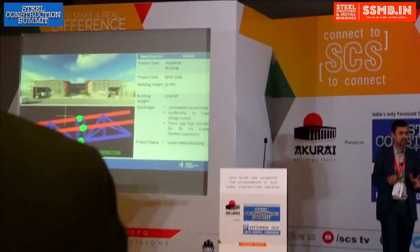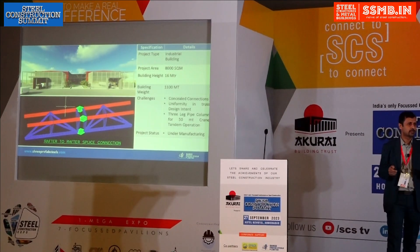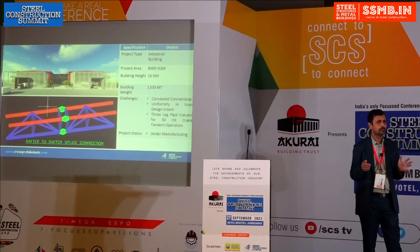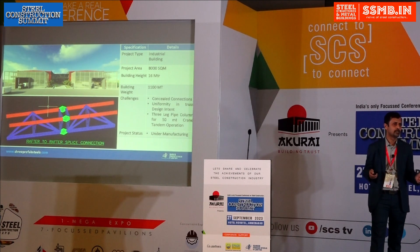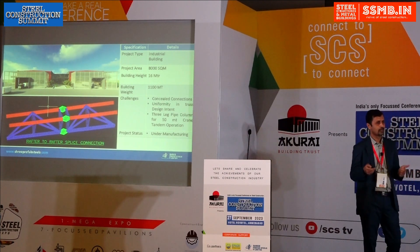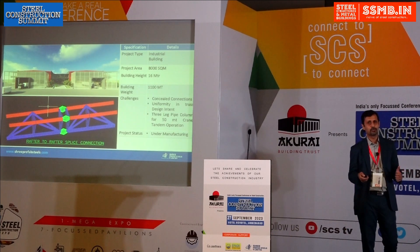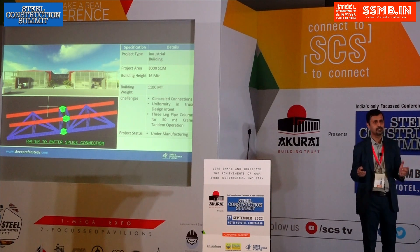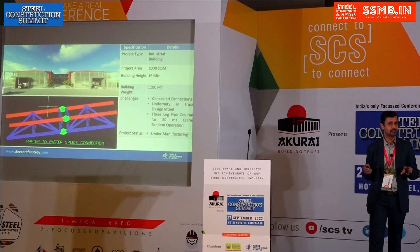We decided to do all the welded connections and manufacture all members at the plant. The second challenge was reducing the number of connections. To reduce connections, we needed to send longer members. After evaluating the transport path, we decided to go with 19-meter single pieces, so the entire 37-meter span building would be erected in just two pieces.